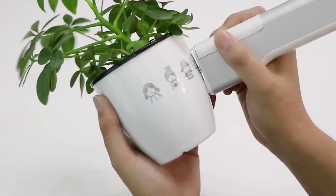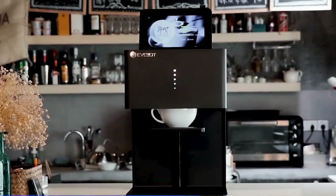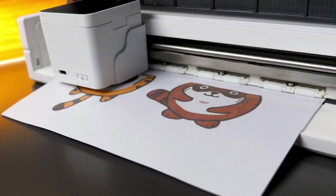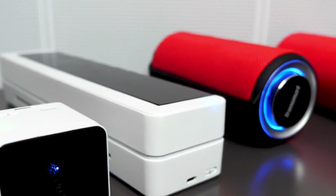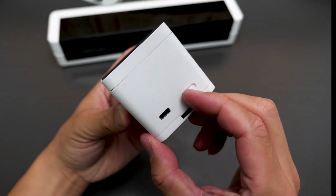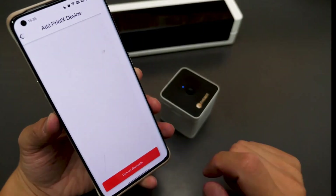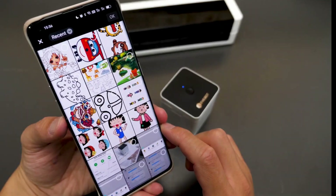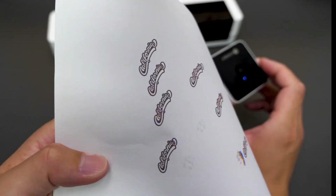PrintX takes 3D printing to the next level, allowing you to materialize your imagination in ways you never thought possible. PrintX's Tool and Toy (TNT) feature allows you to mix playfulness and functionality. So say goodbye to large printers. With its unrivaled adaptability, this palm-sized printer may be used both as a portable device for printing on any surface and as a standard A4 paper printer by placing it on the accompanying extension.